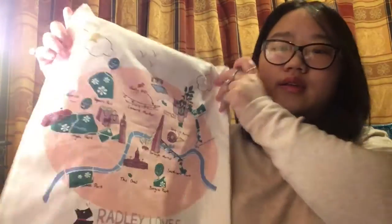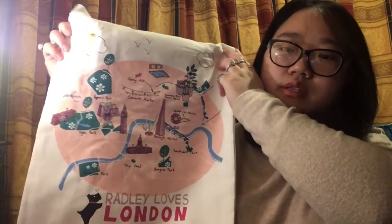Both totes make really good gifts as they're quite inexpensive — around £12 in the sale and normally about £16. Radley London is a very good quality brand so they'll last a long time, making them really nice presents for Christmas or birthdays.